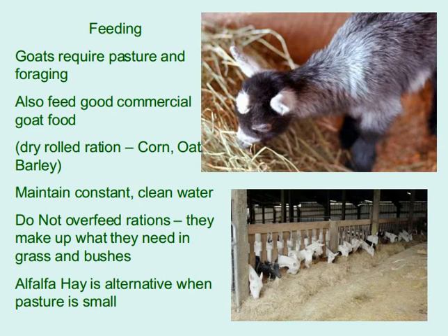Feeding: goats require pasture and foraging. Also feed good commercial goat food, dry rolled rations including corn, oats, and barley. Maintain constant clean water. Do not overfeed rations — they make up what they need in grass and bushes. Alfalfa hay is an alternative when pasture is limited.